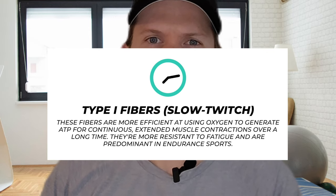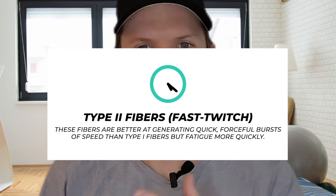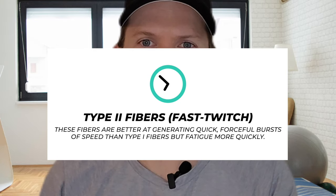Type 1 fibers fire more slowly than fast-twitch or type 2 muscle fibers, but they can keep going for a long time before they're fatigued, making them ideal for endurance sports. Type 2 muscle fibers are used for short, intense bursts of power like sprinting. They fatigue more quickly, but they are important in overall muscle function and contribute to performance in activities that require both strength and endurance.